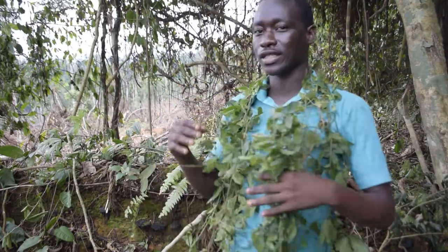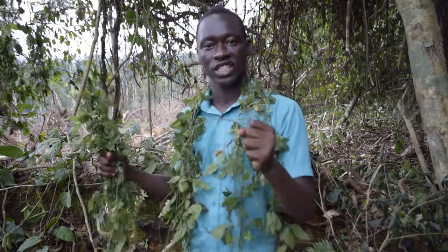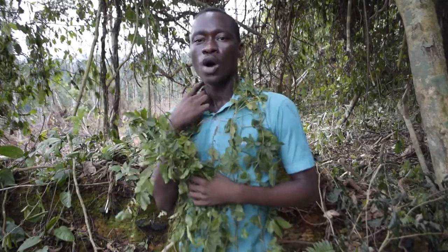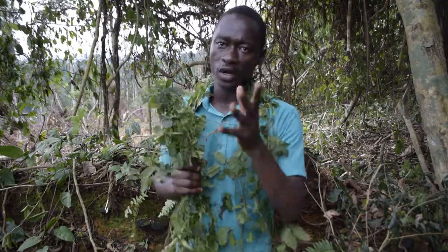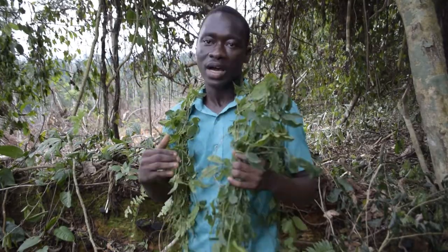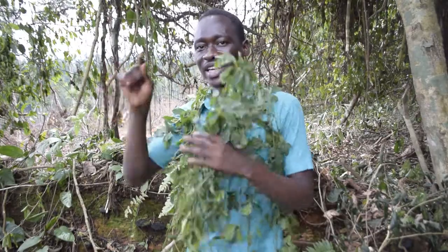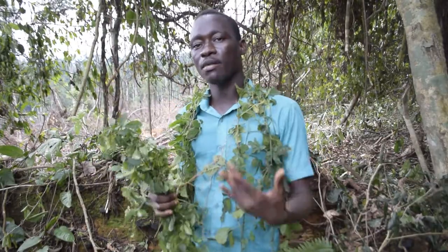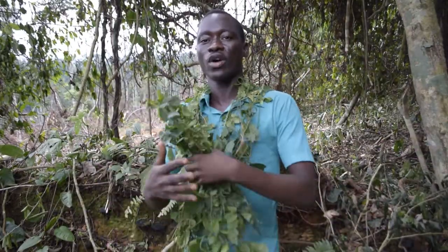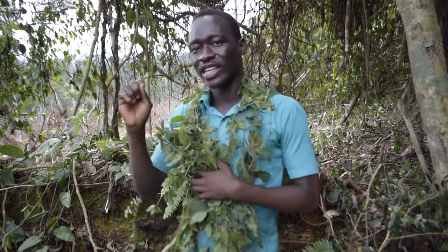Welcome to Plant Lifestyles. I'm in the bush today to speak about a new leaf. I've done a video on it before, but since people liked it I'm doing a more extensive one. I'm speaking about this leaf — konyenya, or Momordica charantia, that is the scientific name.